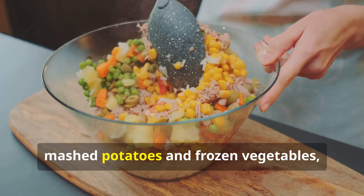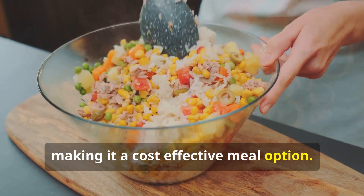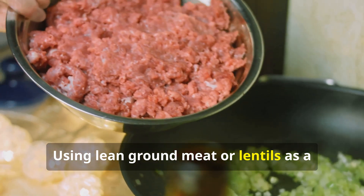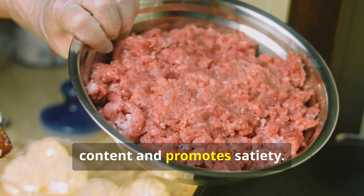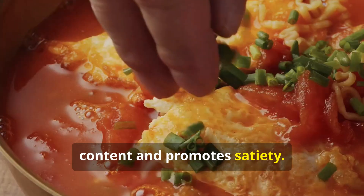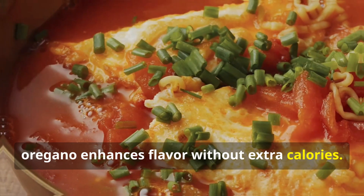Preparation and budget tips: Shepherd's Pie can be made with leftover mashed potatoes and frozen vegetables, making it a cost-effective meal option. Using lean ground meat or lentils as a vegetarian alternative increases protein content and promotes satiety. Experimenting with herbs like thyme or oregano enhances flavor without extra calories.